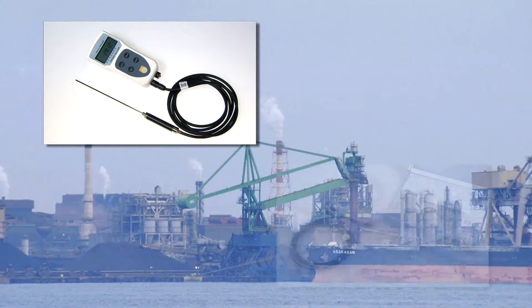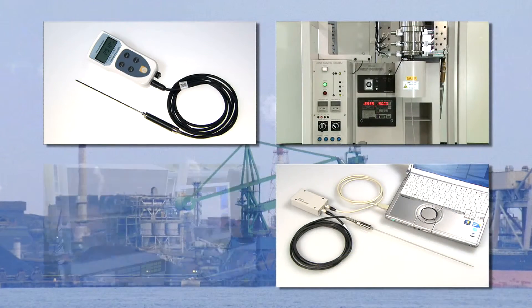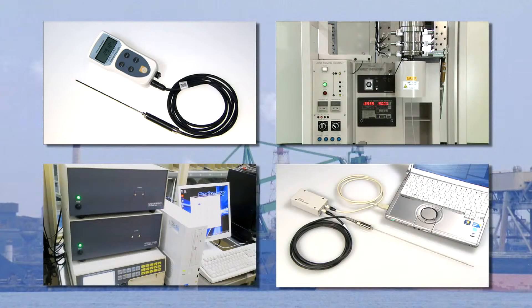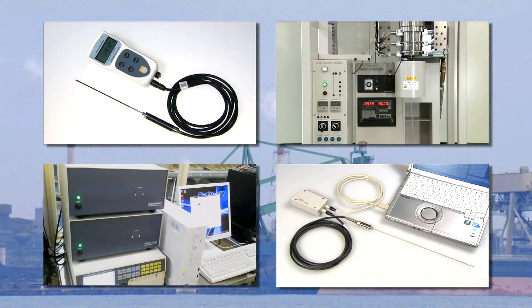Thermometers and measuring equipment developed by Tateyama Kagaku Module Technology have been used widely in production and for testing at research institutions, public organizations, and food and chemical plants. This equipment has been used in Asia, North America, Middle East and South America, contributing to the improvement of product quality in many different fields.